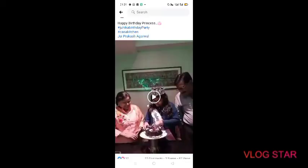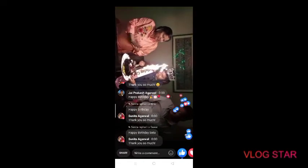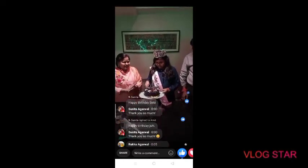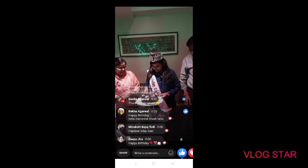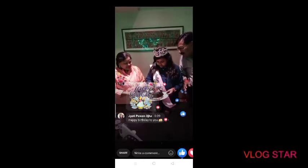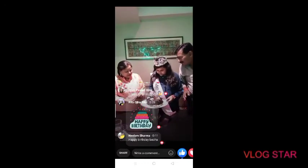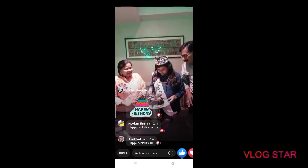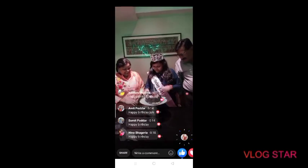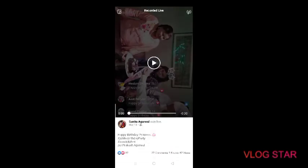Happy birthday to you, happy birthday to you, happy birthday dear Juhi, happy birthday to you. May God bless you. Happy birthday dear Juhi, happy birthday to you. This is my birthday video.